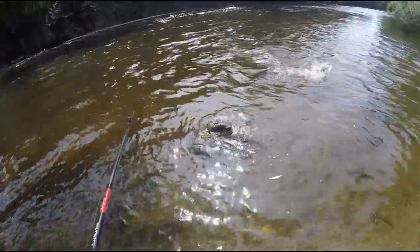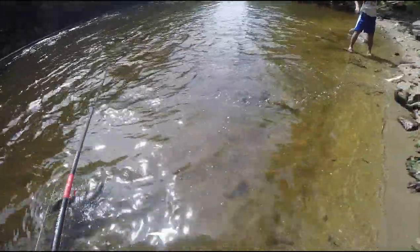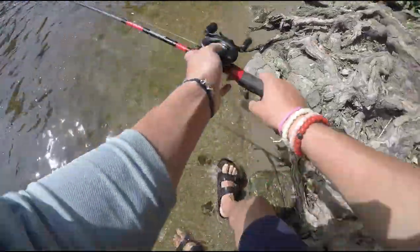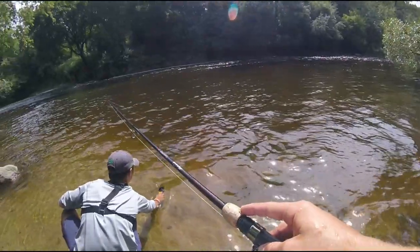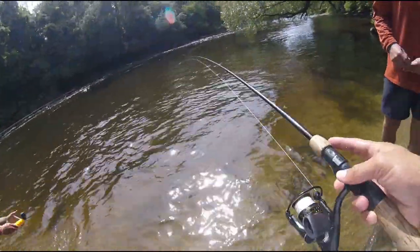Oh my dude, that was insane! I said on the GoPro I didn't know if there were pike in here — oh my god, did you see that blow up? I think I got it on camera. Is it going? All right, that's good.